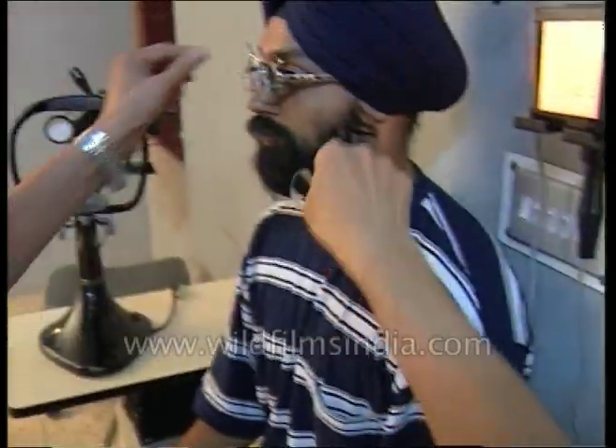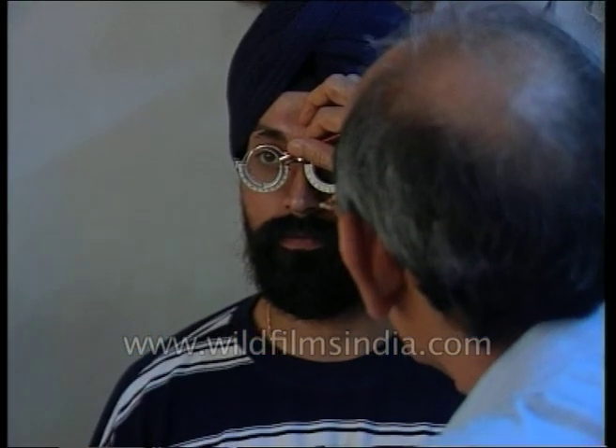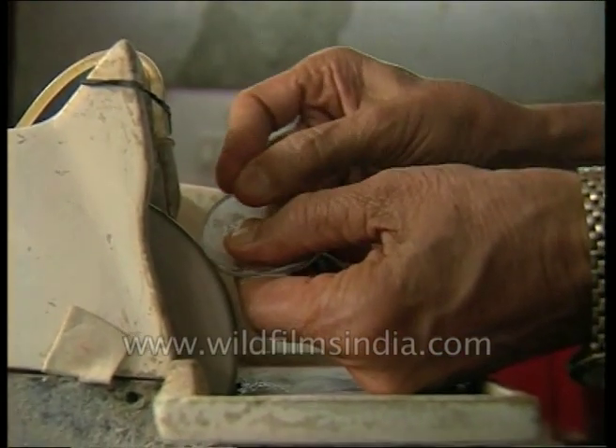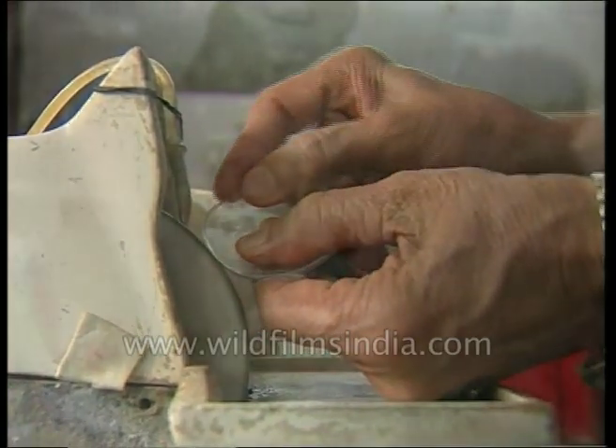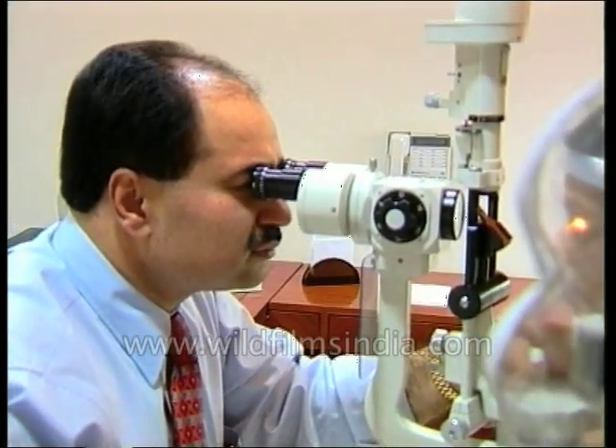It wasn't long ago when the entire process of eye testing and treatment was done manually. There was always a lurking fear of miscalculations that could cause only further damage to your windows to the world. But computerized eye testing has cast away all such fears today.